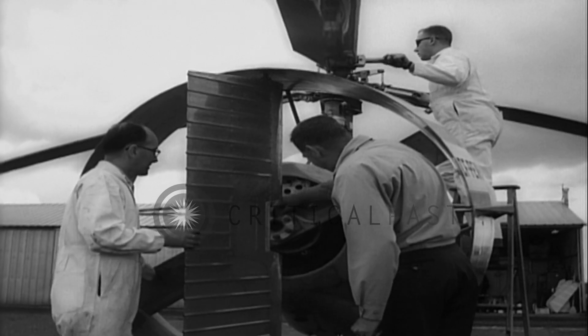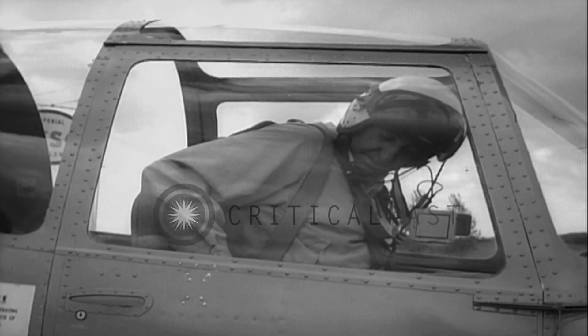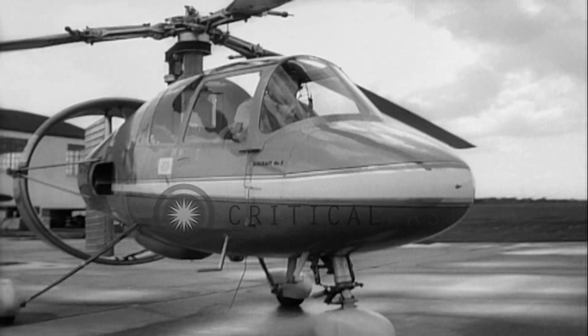The search for a stable, economical small aircraft is taking off in a new direction. A group of Canadian designers have come up with this rotary wing plane that combines a conventional engine with free-spinning rotors.